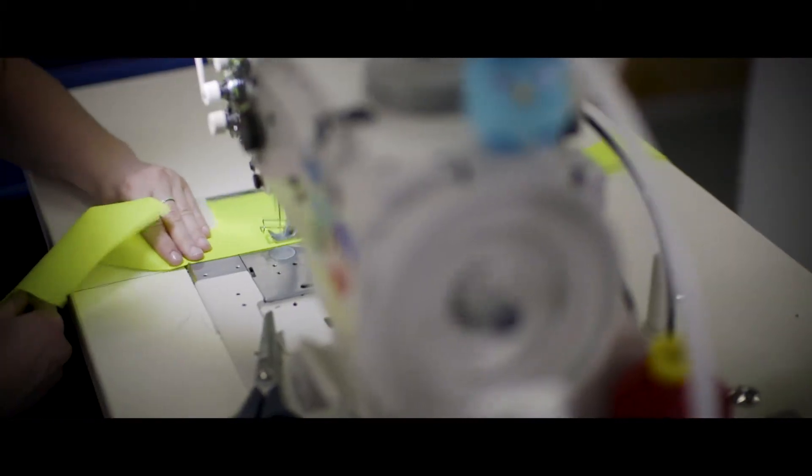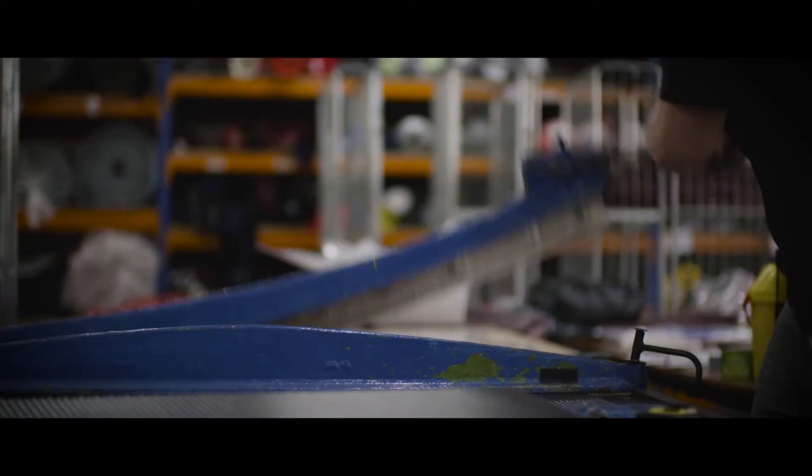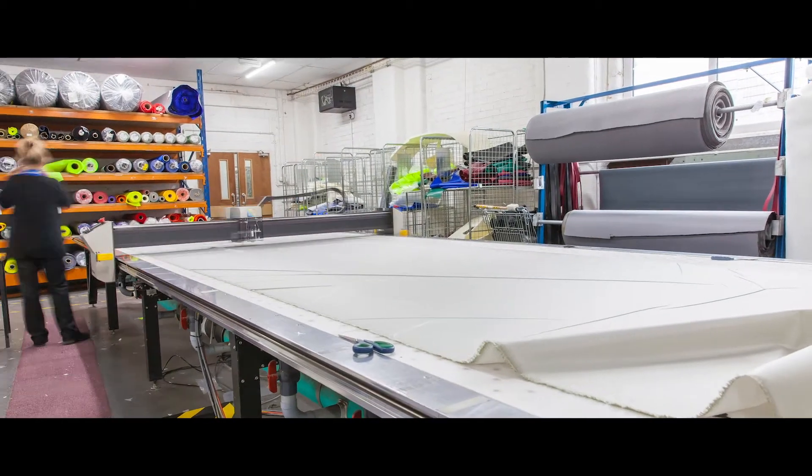The team have really helped us to learn more about what we need to try and achieve. The Virtual Engineering Centre have been a godsend. They offer a very personal service, which has been fantastic for us in this process.